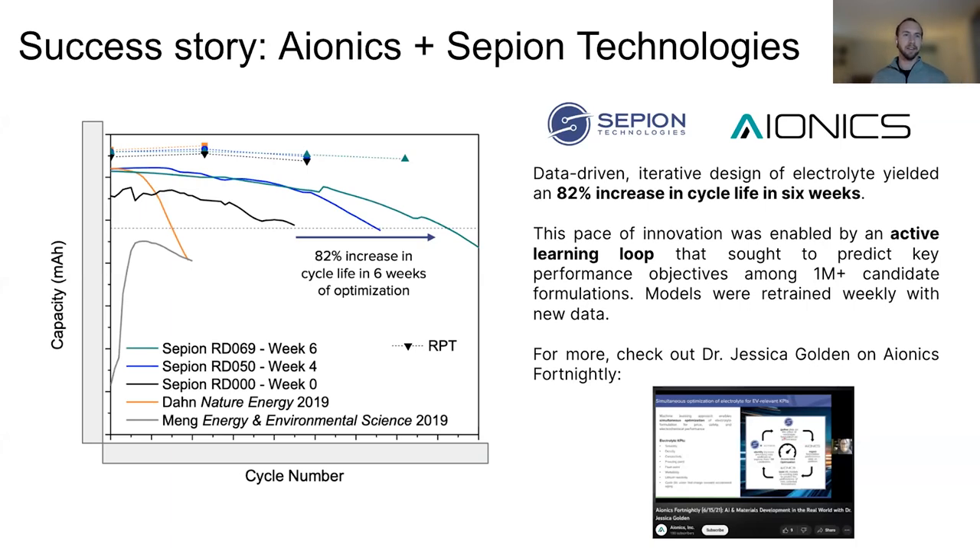The vast majority of my time is focused on running Aionics, which is a hard-to-spell and hard-to-say company name that's supposed to converge AI and Ionics. That means we're mostly working on electrochemical systems and accelerating their design with these kinds of approaches. As adjunct faculty at Stanford, I teach computational materials science courses and am involved in a number of research programs there in the same area.